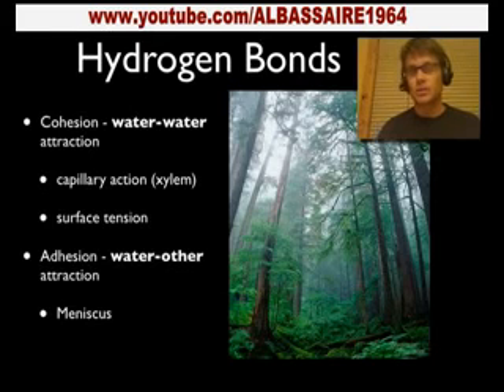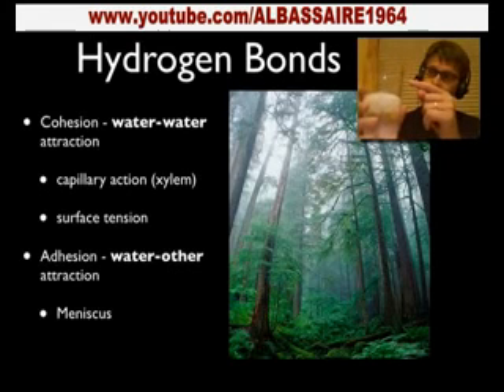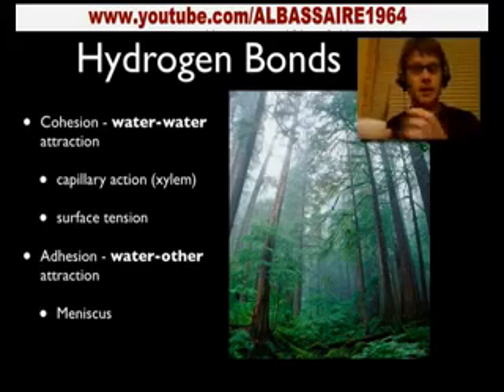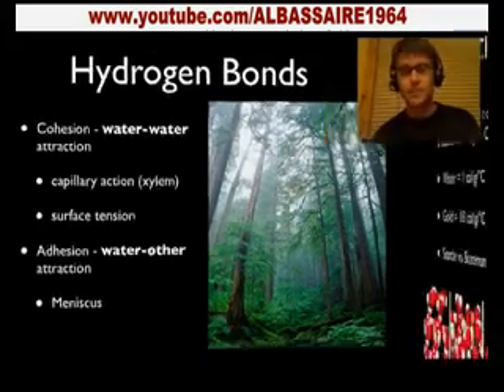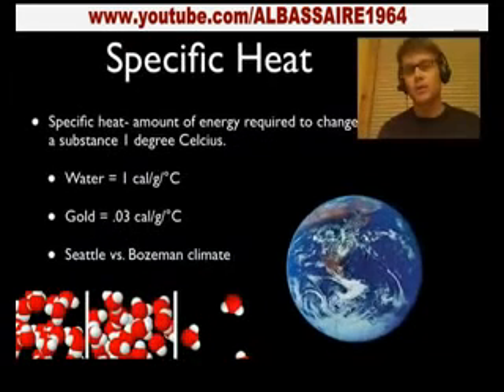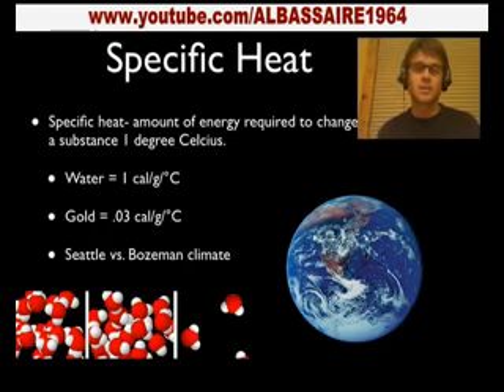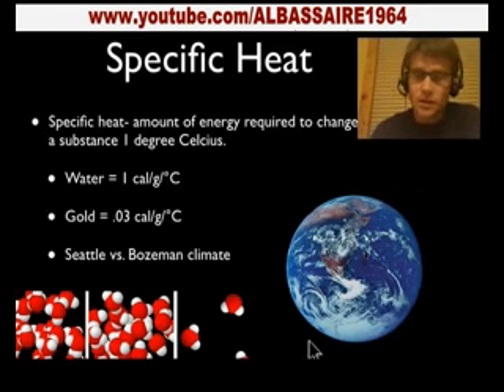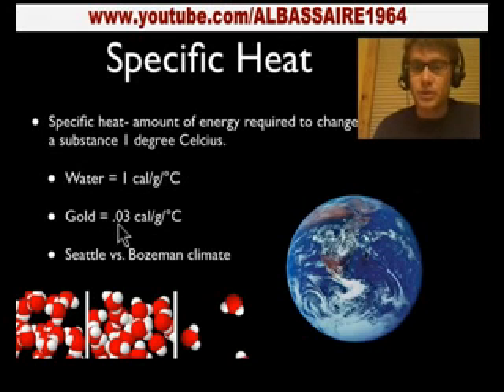There's also adhesion — water will be attracted to the side of a glass and actually adhere to it because the glass has a partial charge on the side. Another important trait of water is specific heat. Specific heat is a measure of how much energy it takes to change a substance one degree Celsius. Water has a really high specific heat, so it takes a lot of energy — one calorie per gram per degree centigrade, whereas gold is only 0.03.